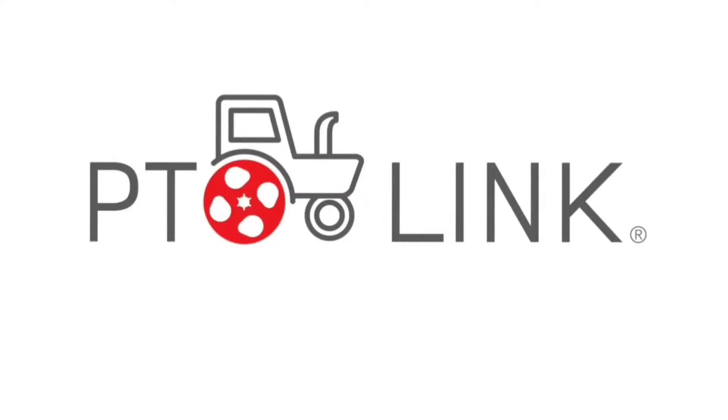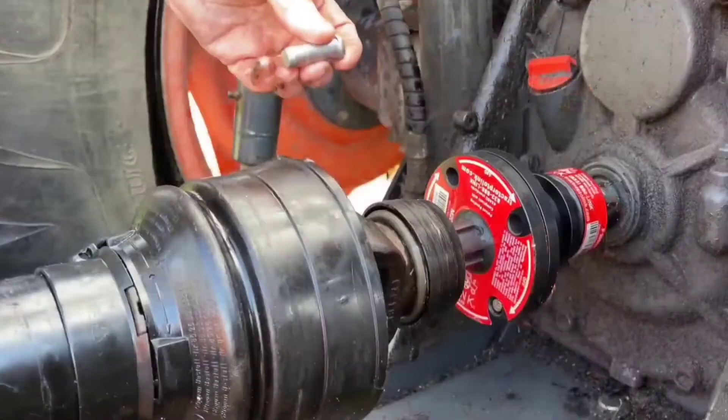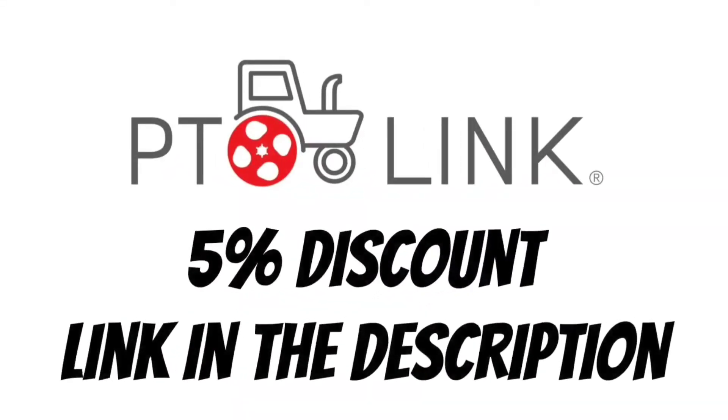This video's featured affiliate is PTO-Link, the easy way to connect your tractor's PTO shaft to your equipment. Order yours using the link in the description and receive a 5% manufacturer's discount.